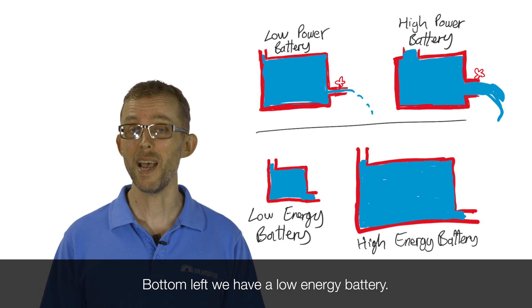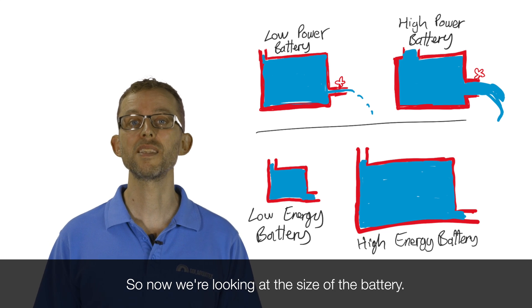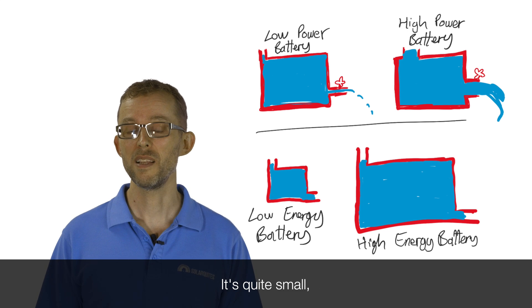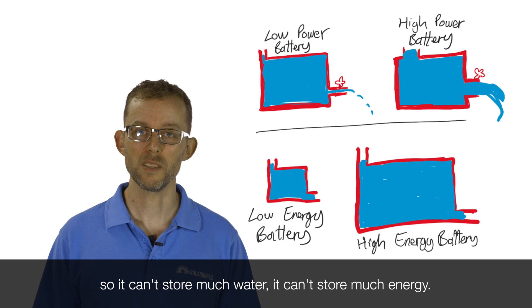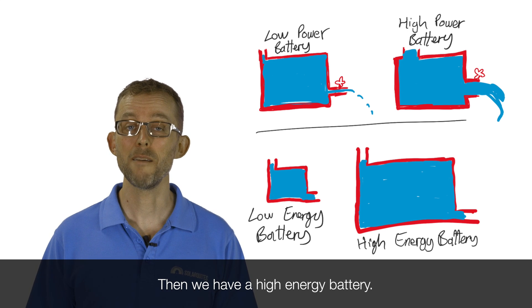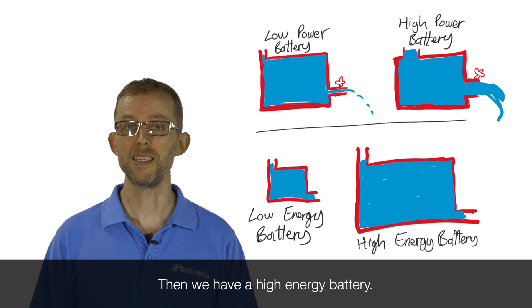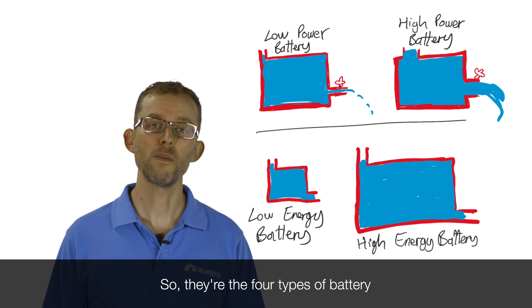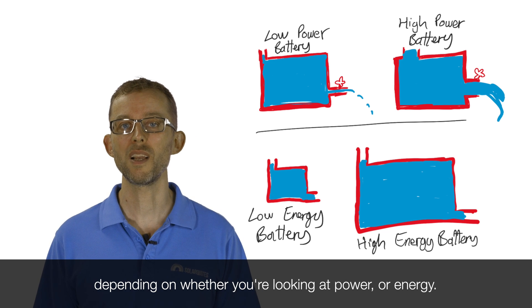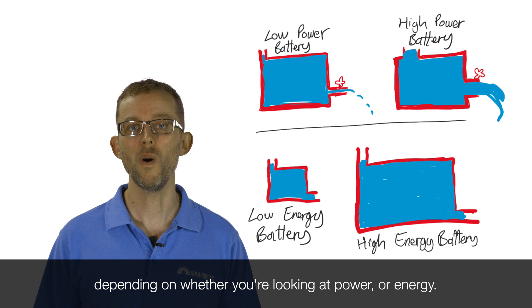Bottom left, we have a low energy battery — looking at the size of the battery, it's quite small, so it can't store much water and it can't store much energy. Then we have a high energy battery — it stores a lot of water, a lot of electricity. So those are the four types of battery depending on whether you're looking at power or energy.